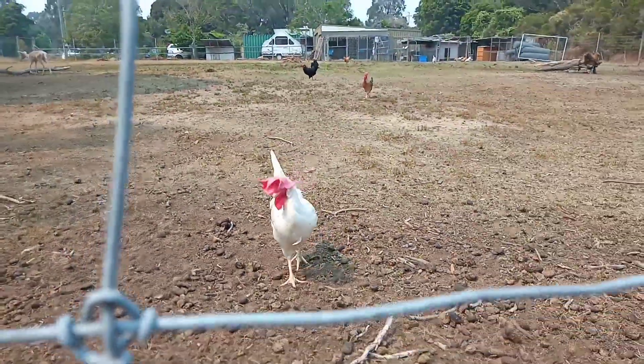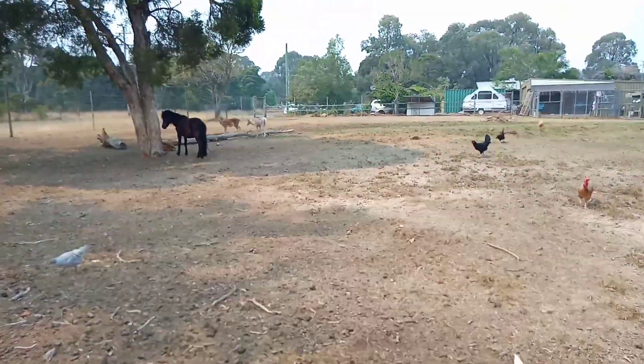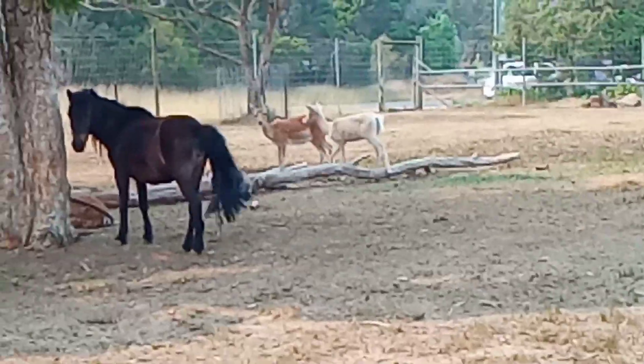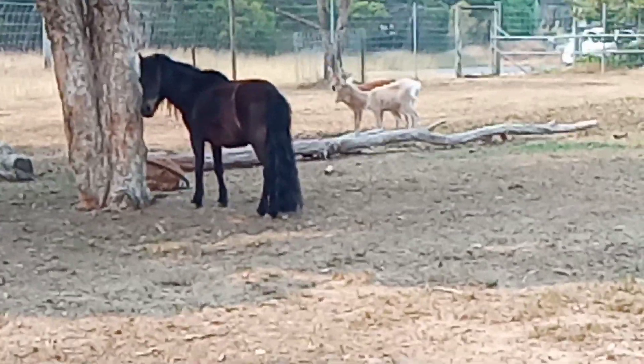And then we've got some deer over there. Can you see them? They were over here before. They're like the reindeer. There's a pony — it's like a ponytail.